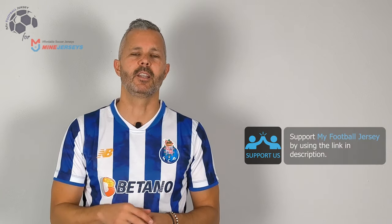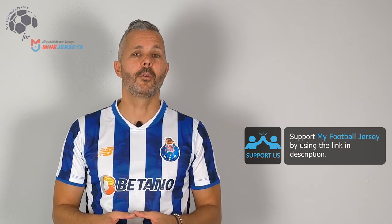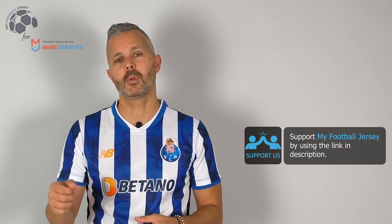Prima di salutarci, subscribe to the channel. It's really important to show you different jerseys every day. Let me know what do you think in the comments. Fatemi sapere cosa ne pensate.